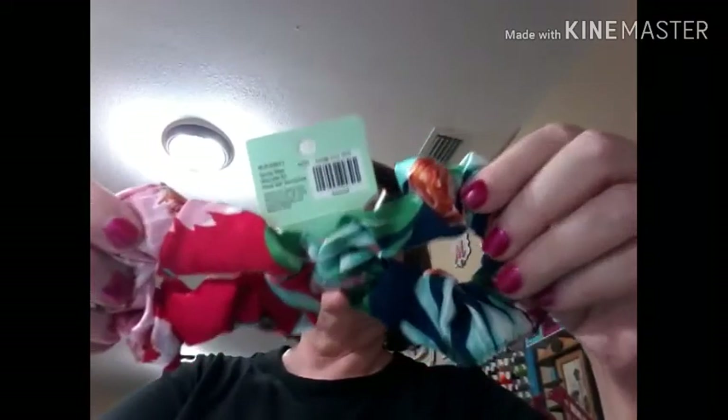I did some clearance shopping for myself too. I found these scrunchies — aren't they pretty? They're made out of like a silky rayon type fabric. Regular price was $4.99, I paid $2.50 because they were 50% off. Then I got this headband — regular price $4.00, I paid $2.00.